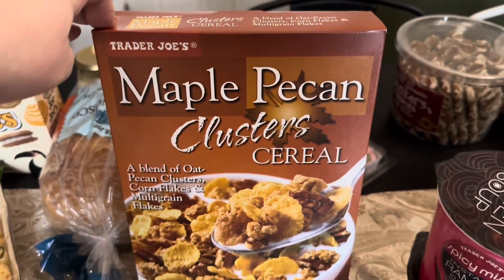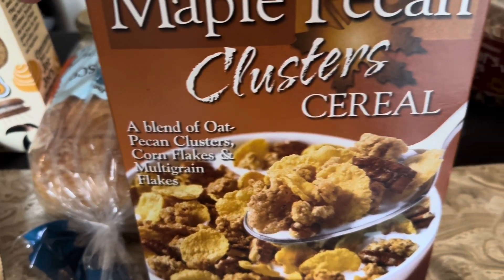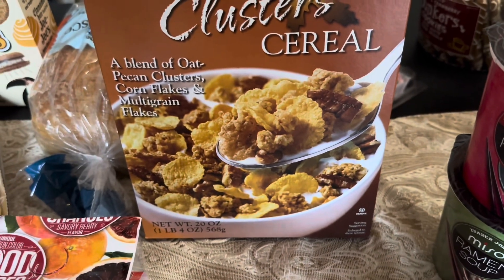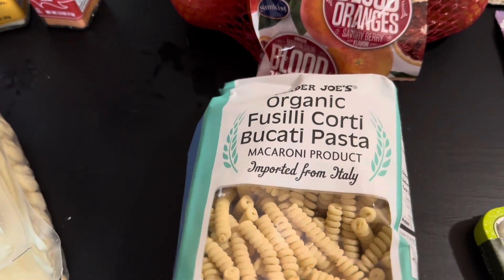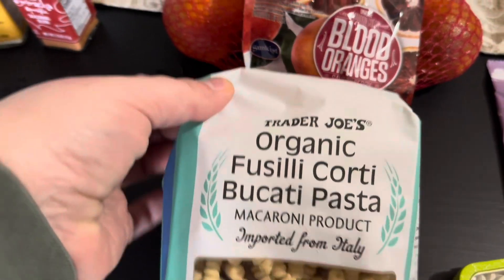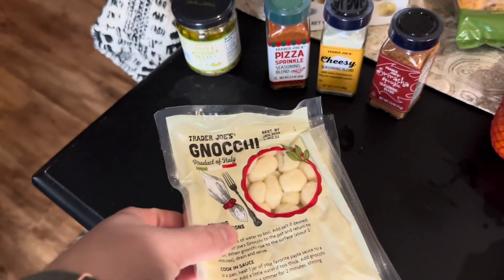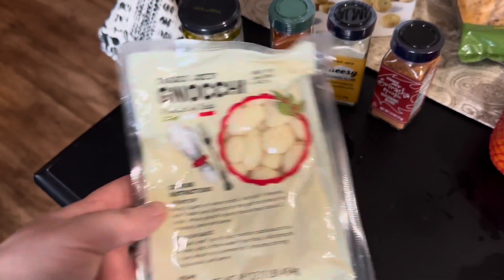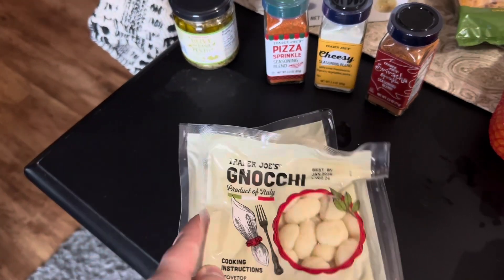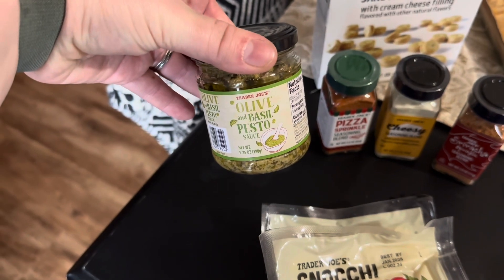We also wanted to try this Maple Pecan Clusters cereal — a blend of oat, pecan clusters, corn flakes, and multi-grain flakes. Looks delicious, so we're going to give it a go. Just a pack of regular organic pasta in a cute shape I've heard of before. I also picked up two little pouches of their gnocchi — we love that. In the back I got some pesto, so we're going to do a pesto gnocchi one night. I got the olive and basil pesto sauce.